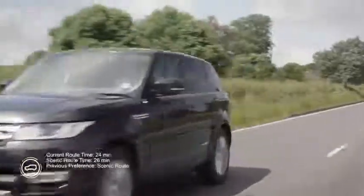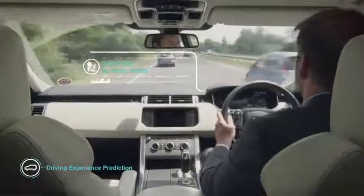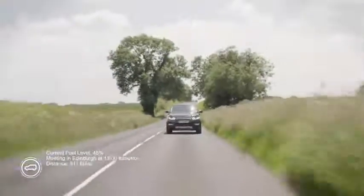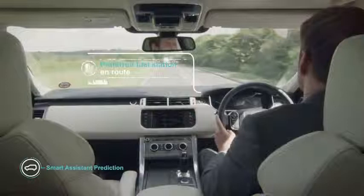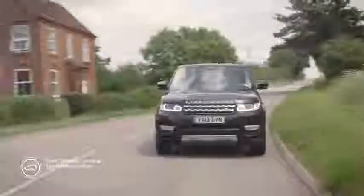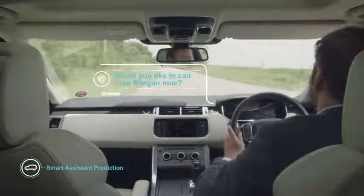By learning individual driving styles and route choices, the car offers a fully personalized driving experience. It anticipates upcoming journeys and notifies the driver about refueling. In-car call patterns help the car predict whom the driver would like to call next.